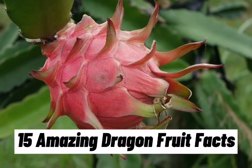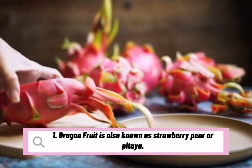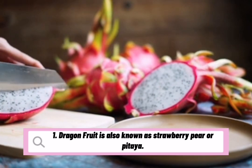15 Amazing Dragon Fruit Facts. Dragon fruit is also known as strawberry pear, or pitaya.